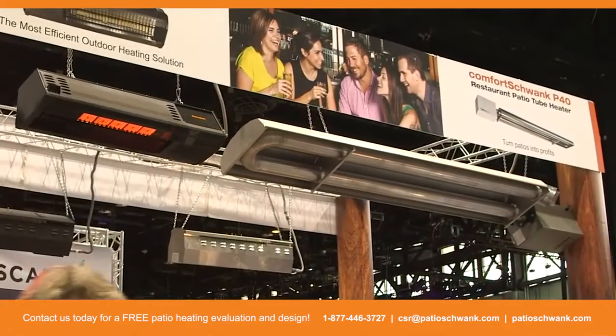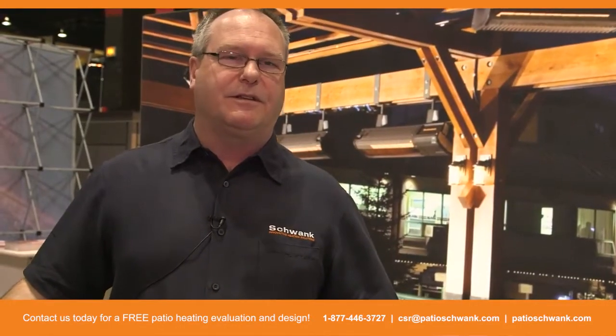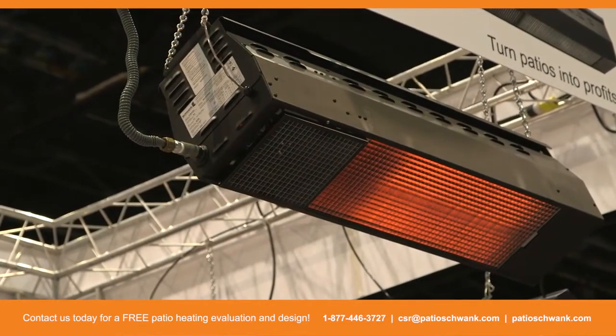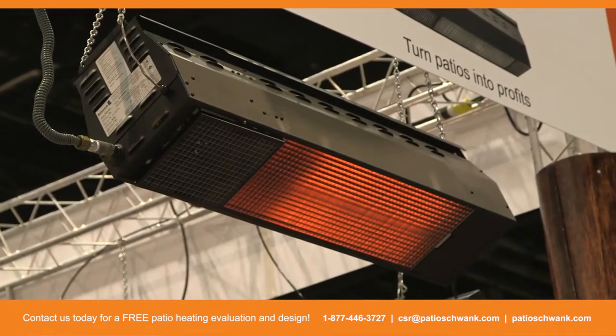Permanent mount solutions like this are a lot safer. Restauranteurs can now extend their patio season, which is very important because that means more revenue. The longer that chair is filled in season and on the shoulder months, it brings new revenue to that restauranteur.